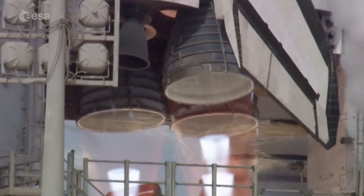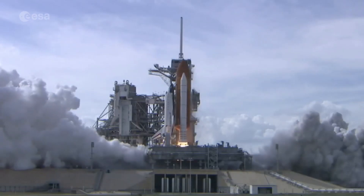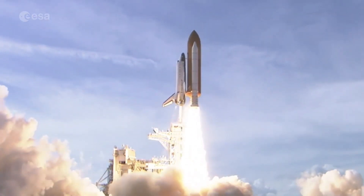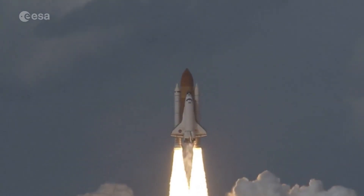Three, two, one, zero, and liftoff of space shuttle Atlantis as Columbus sets sail on a voyage of science to the space station.